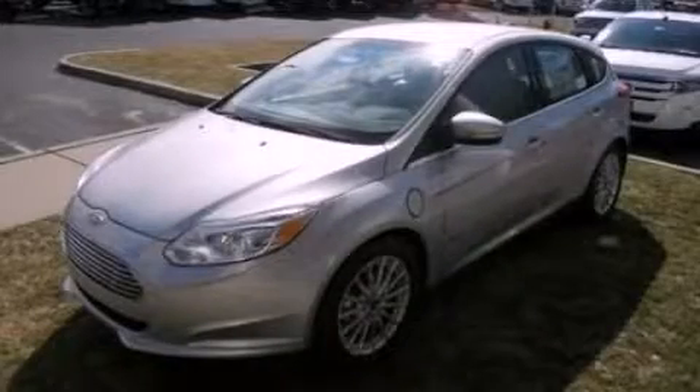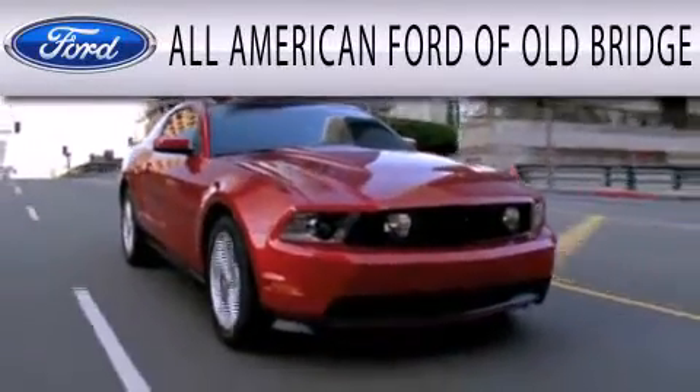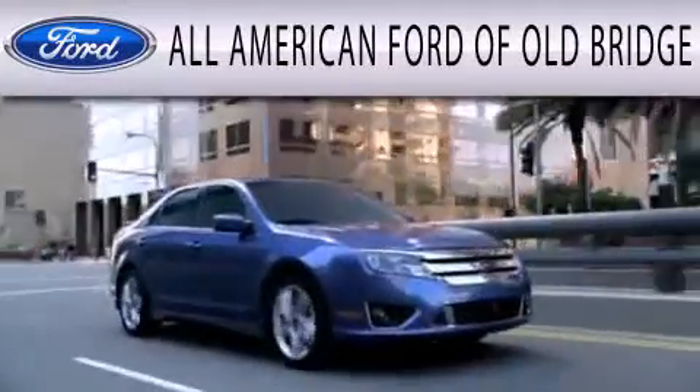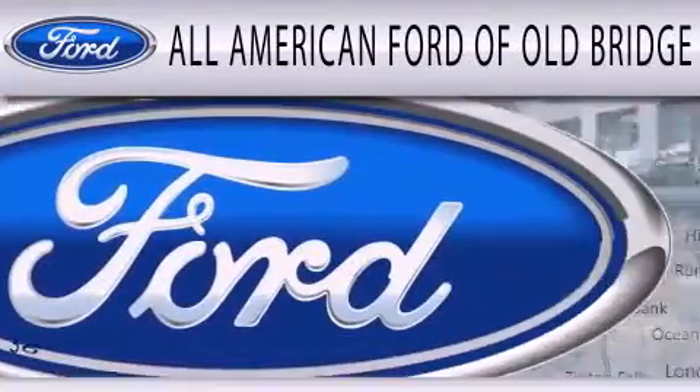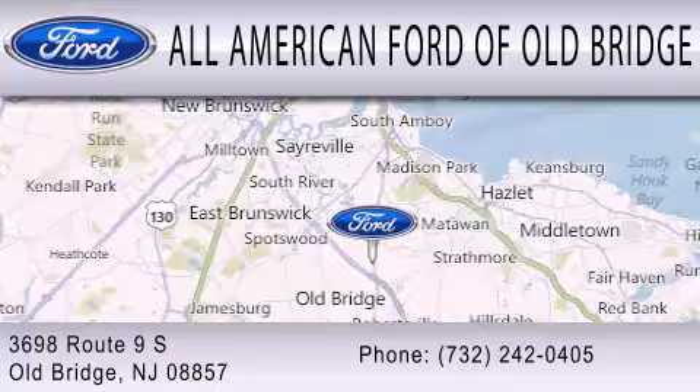Call or visit us right now and arrange your test drive today. All-American Ford of Old Bridge is dedicated to doing everything possible to ensure that the experience you have selecting your next vehicle is as pleasant as possible. We are located at 3698 Route 9 South in Old Bridge.